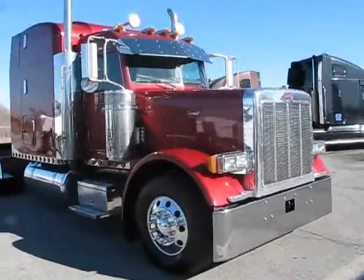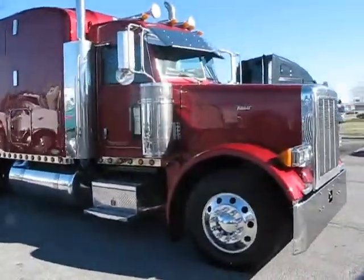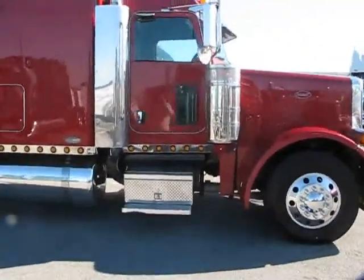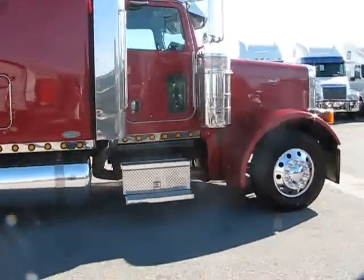681,000 miles, cabin panel lights, virgin tires, real nice truck, downed out really well, 63 inch bunk, 150 gallon tanks.